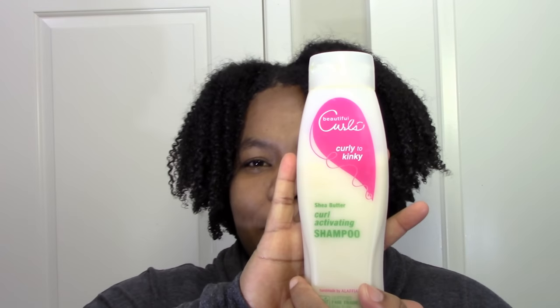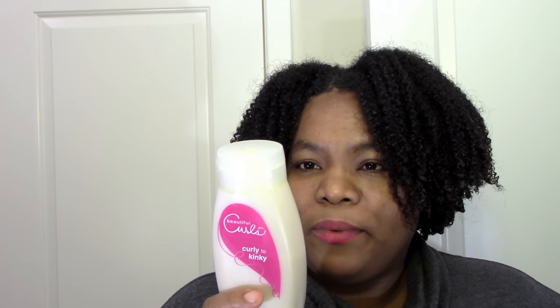Next on the weird list is this Beautiful Curls Curl Activating Shampoo. This is from when I kind of used to read the labels — now I read the ingredients, so they really can't get me anymore. I was like, how does a shampoo activate curls? So I decided to try it. And no, it doesn't activate your curls — it's just a shampoo. But it's a decent one, actually.